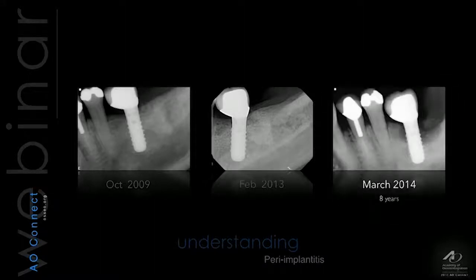So, how can we explain that after eight years, and a matter of just 11 months, we start seeing a complete breakdown of the bone? Patient's health didn't change. Nothing has changed. The embrasure spaces were always the same. That contact has always been open. So why did peri-implantitis affect this implant eight years later?